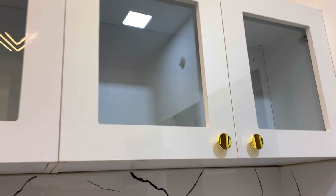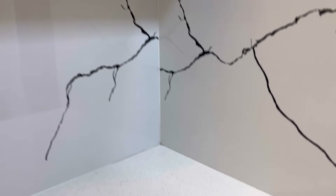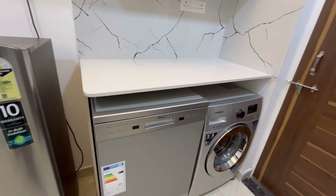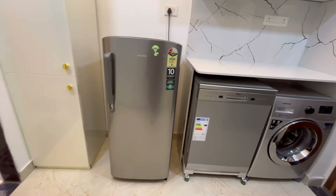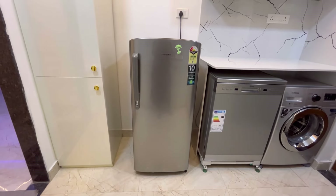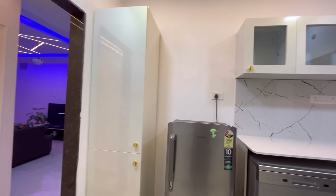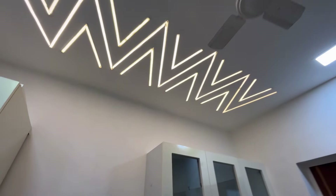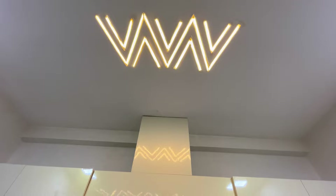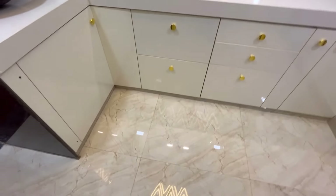So the glass cabinet is just below. I hope you like my white kitchen video. If you like this channel, please subscribe and like.